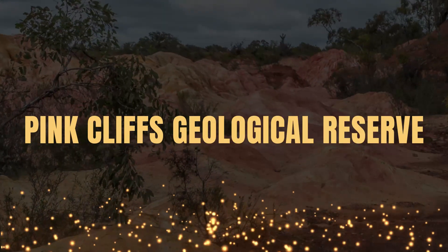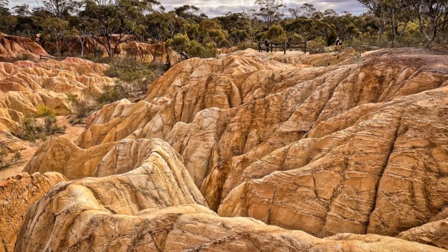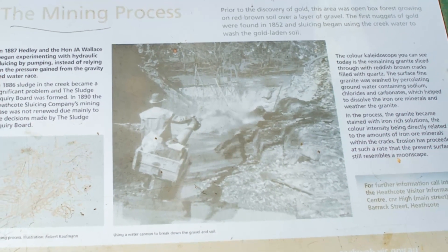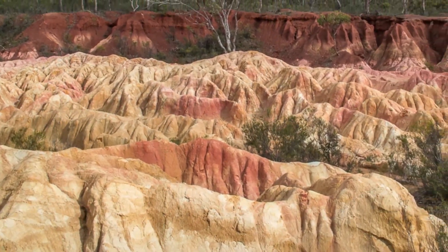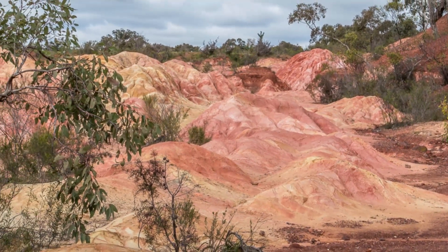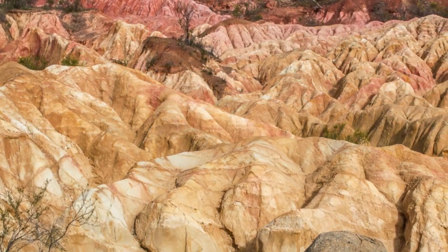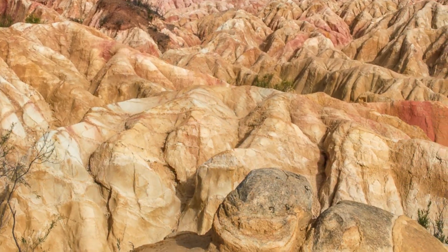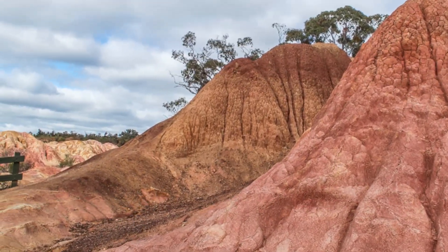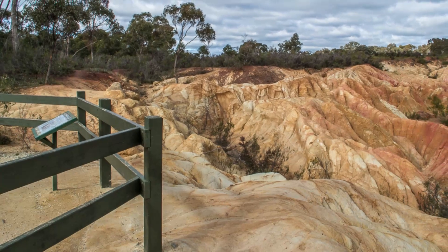The Pink Cliffs Geological Reserve in Heathcote. The Pink Cliffs Geological Reserve is a remarkable area on the edge of Heathcote. Once a hydraulic sluicing site, mining activity in the late 19th century washed away the top layer of earth and revealed the dramatic colourful cliffs on display today. Hydraulic sluicing at this site was carried out in the 1870s to the 1880s under the direction of James Headley, a pioneer in the development of sluicing and dredging in Victoria. A track takes you on an educational circuit walk showcasing the stunning geological features, with information signs and lookout points along the way.